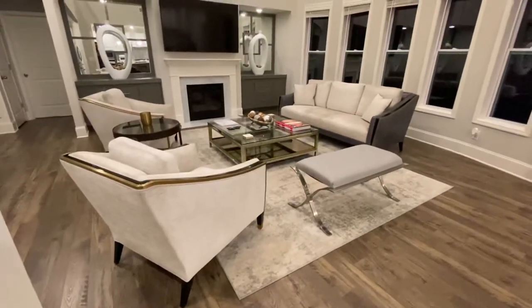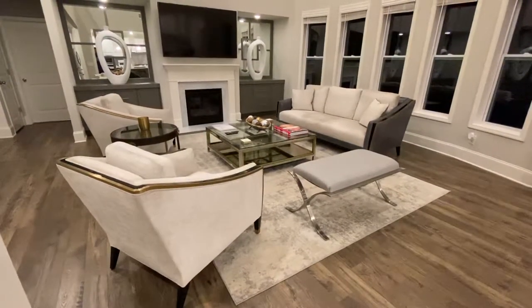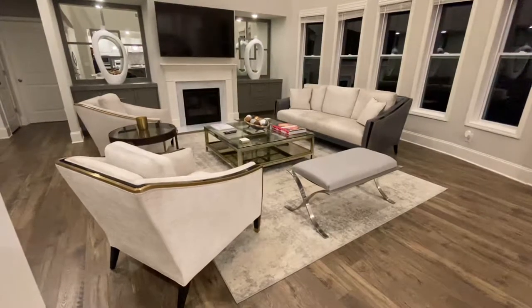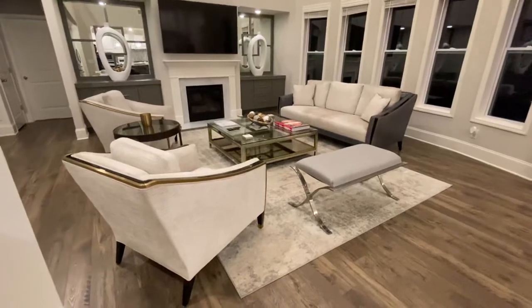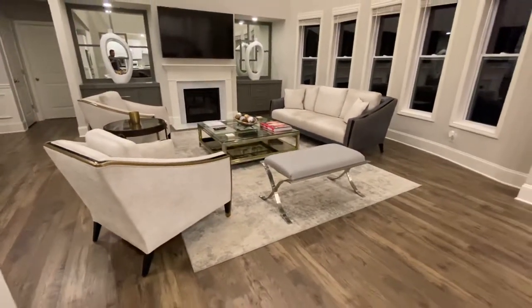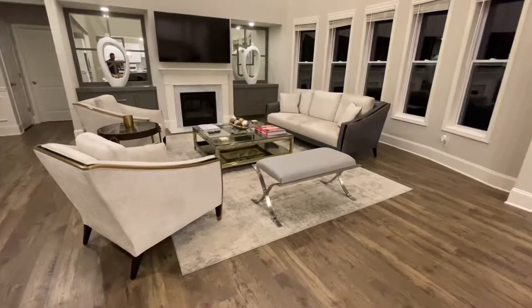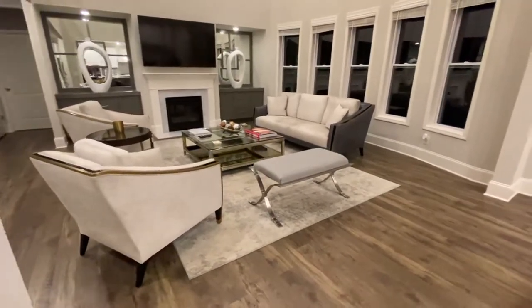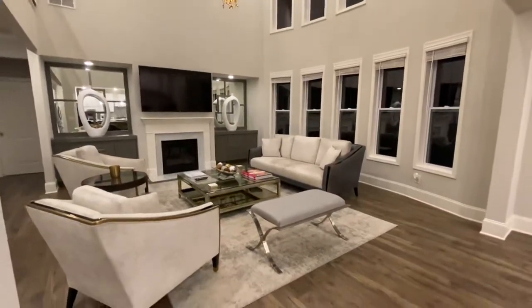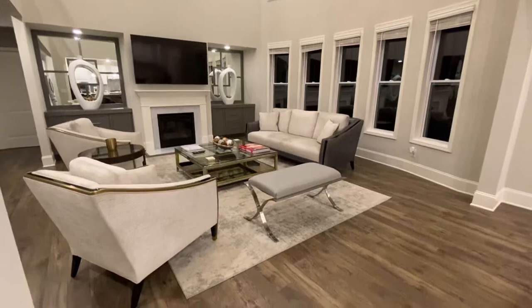We really liked the thought of either two couches or two chairs and a couch, and we decided on this — I think it came out really, really nice. We also put down the area rug. Nothing fancy there, just shopped around. You have to know where to spend your money and what to offset it with if you're going to go high end with furniture.